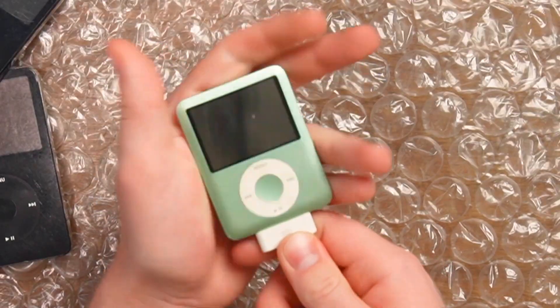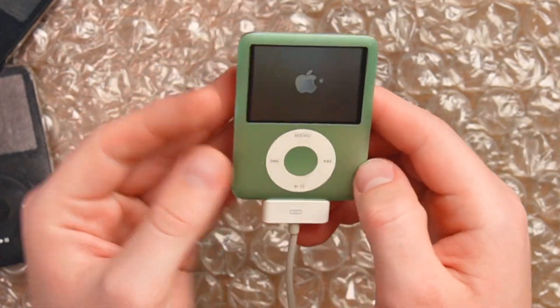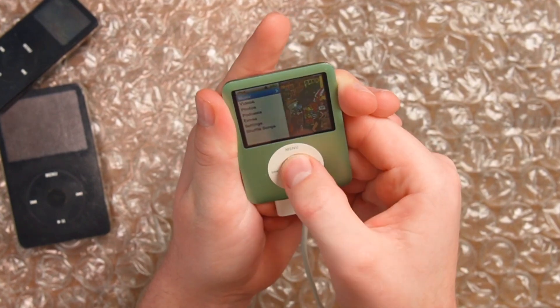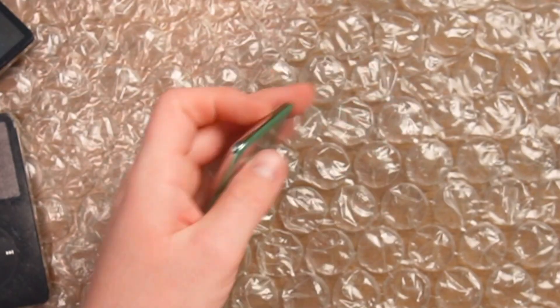What about our mint flavored iPod? Already showing an Apple logo. This is a third-generation nano, also an 8 gigabyte model — a lot shinier than the other one. It's already on, and we got music. The hold switch is on — let's fix that. And does it die? Yeah, okay, it does.